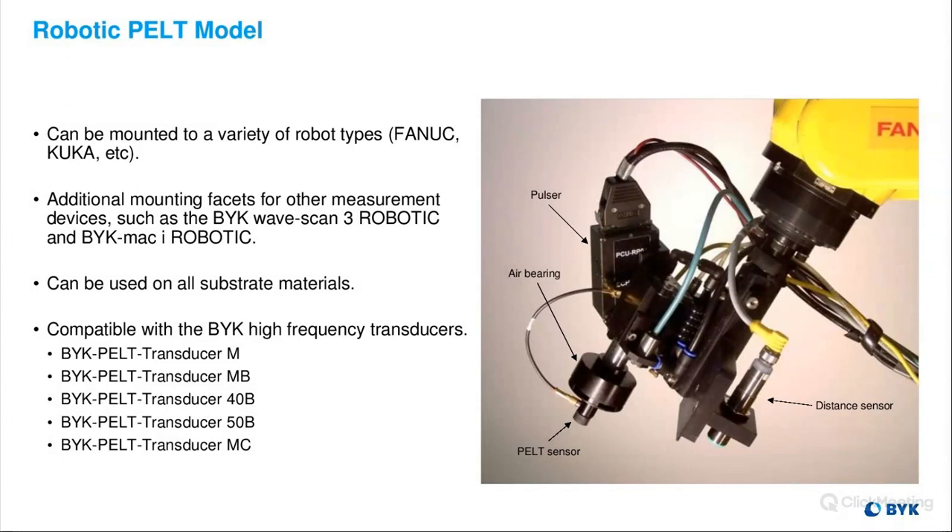We also have a robotic PELT model that can be mounted on a variety of robot types. Additional mounting facets can be used for other measurement devices, such as the BIC WaveScan 3 robotic, BIC Mac, and iRobotic. It can be used on all substrate materials and is compatible with all BIC high frequency transducers.